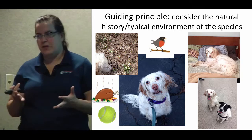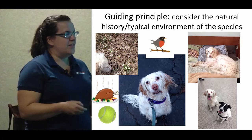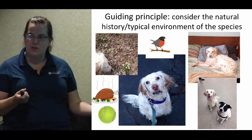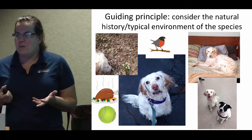One of the guiding principles when I'm making an enrichment plan — just like with the cats — is to consider the natural history of the species, what their typical environment would be, and how they would spend their time. This is my dog Lima. Lima spends a lot of her time sleeping or sniffing things — those would be her two favorite activities. She's really into birds and smelling scents outside. If you think about the typical dog, they're going to spend a lot of time sleeping, but they get to decide where they're sleeping.